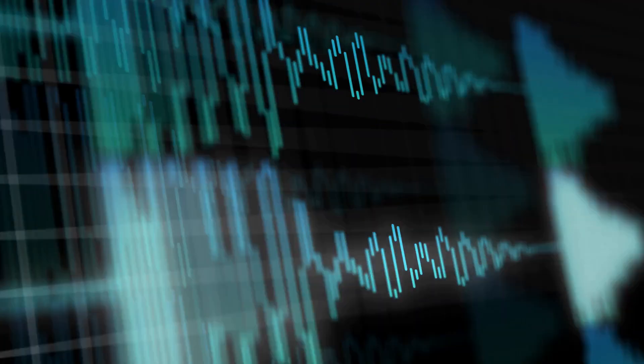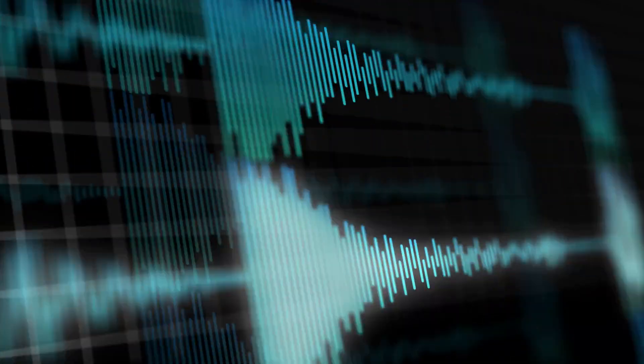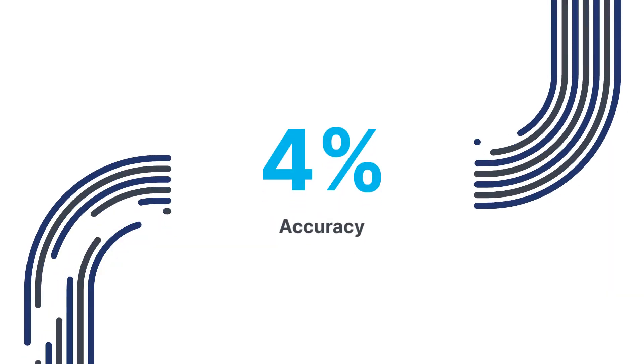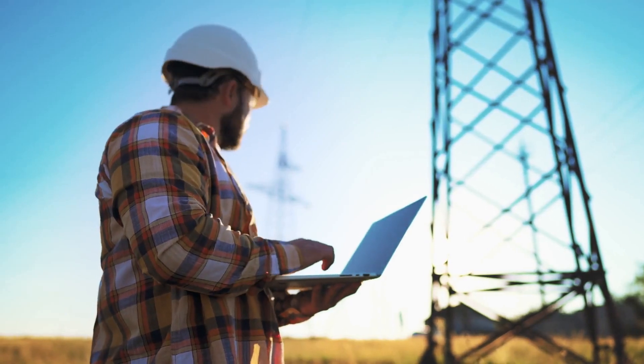Designed to work with traditional CW and complex digital modulation transmissions, Bird's new wattmeter delivers industry-leading accuracy of 4%, ensuring mission-critical communications go the distance.